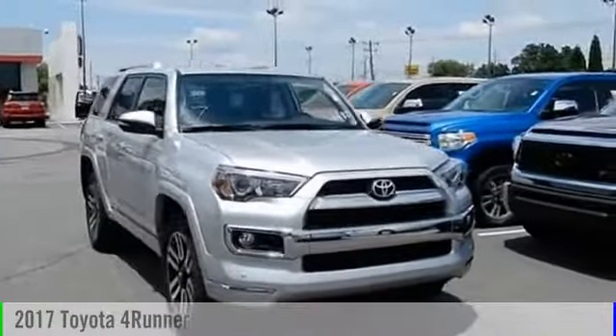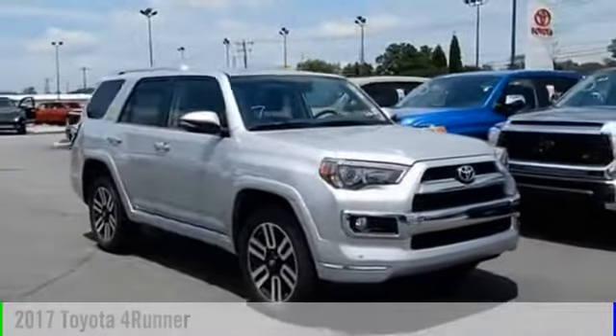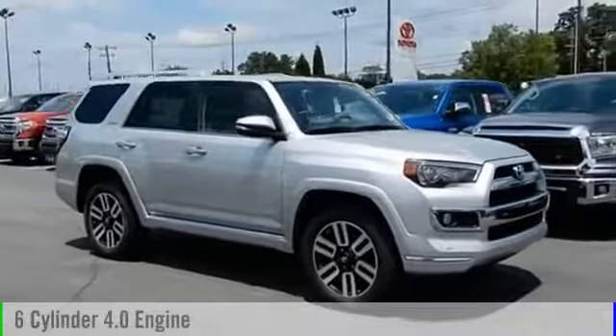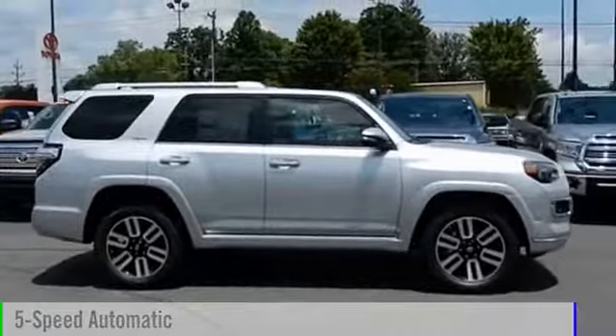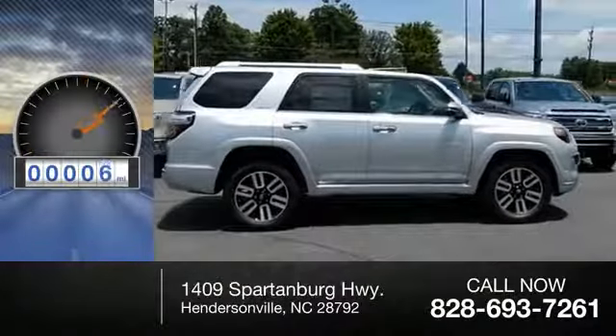2017 4Runner. This vehicle is powered by an all-wheel drive, six-cylinder, 4.0 liter engine, and comes with a five-speed automatic transmission. This vehicle has less than 100 miles.